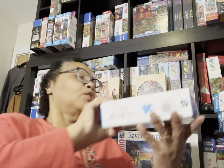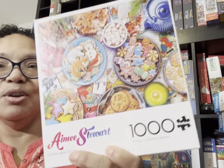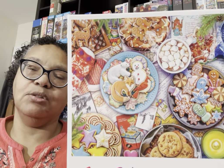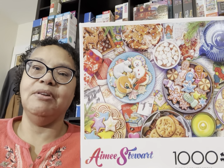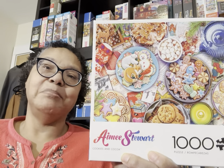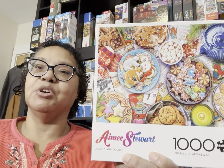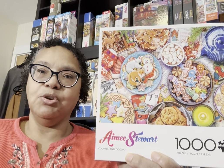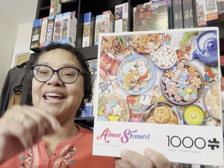Another puzzle I'd like to work on in December is another Amy Stewart: Cookies in Cocoa. I don't celebrate holidays, but it's food, it's Amy Stewart, and it's collage — it's just going to be a lot of fun. I have done many puzzles in this very same style. I'm also drawn to it because there's an ingredient my mom used to put in her Christmas cookies when I was growing up — I think it might be fennel — and it brings back memories.